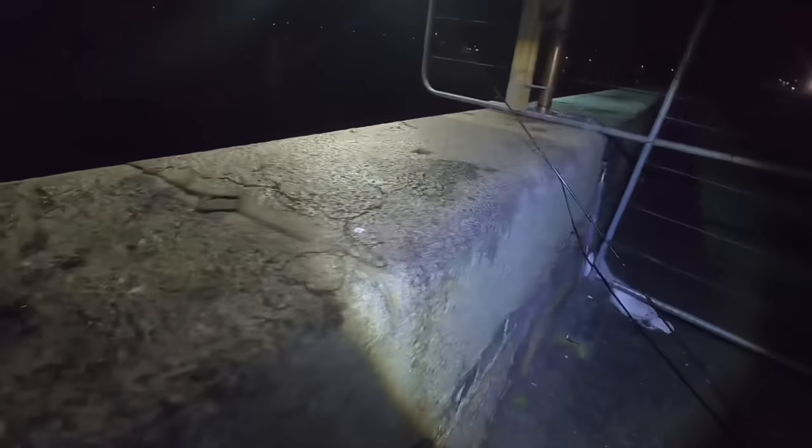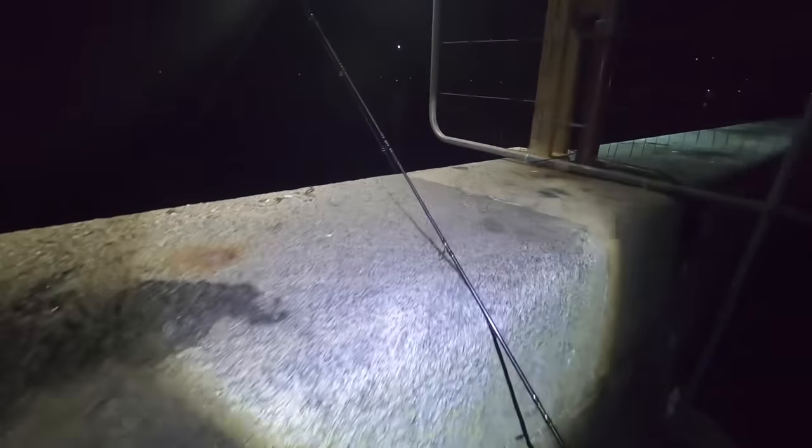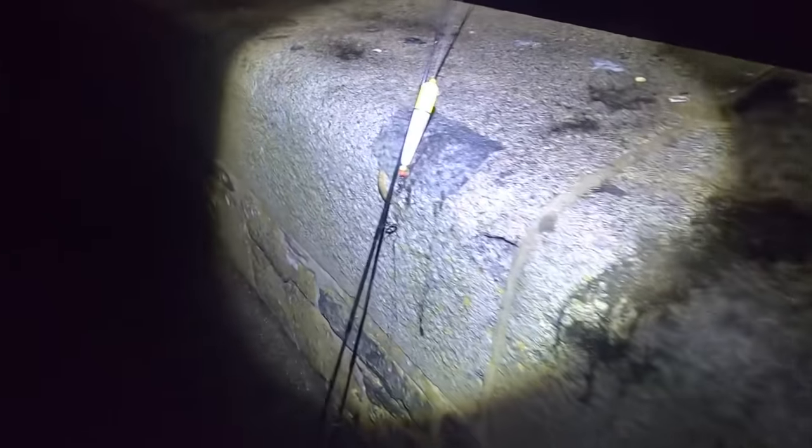It's three in the morning now so there's no one out - my favourite time of night. Perfect time for squid and cuttlefish. I can see loads of scad just swimming around in the water down here, so fingers crossed we can have a productive little session.